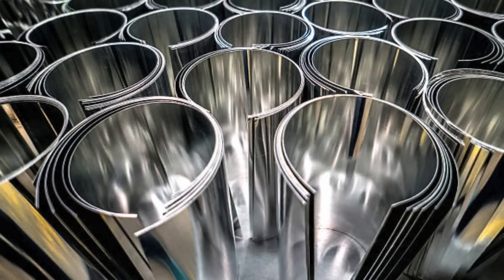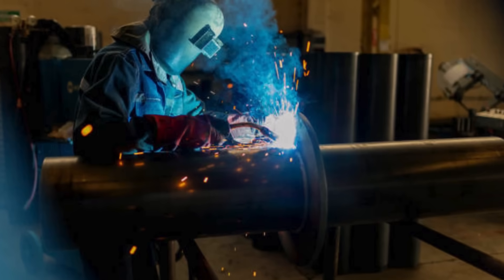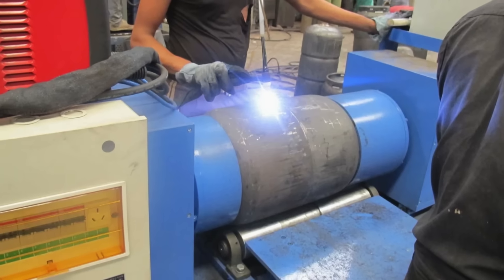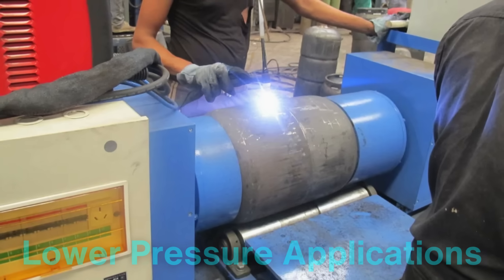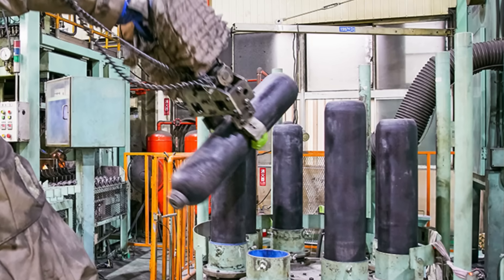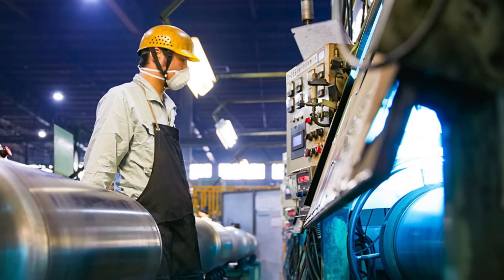The welded method involves taking flat steel sheets, cutting them into strips, and then welding the edges together to form a cylinder. While this method can be less expensive and faster, it is often used for lower-pressure applications. Regardless of the method, precision is crucial at this stage to ensure the dimensions and wall thickness of the cylinders meet safety standards.